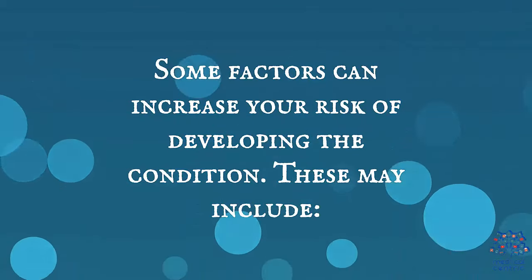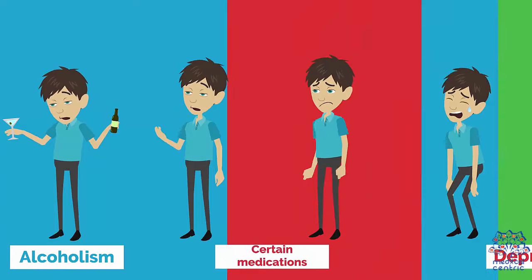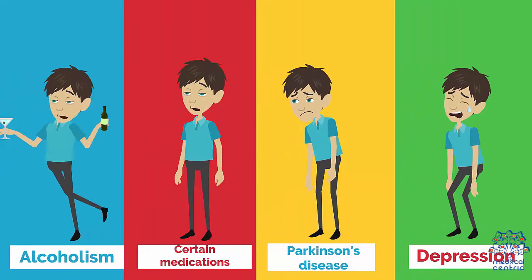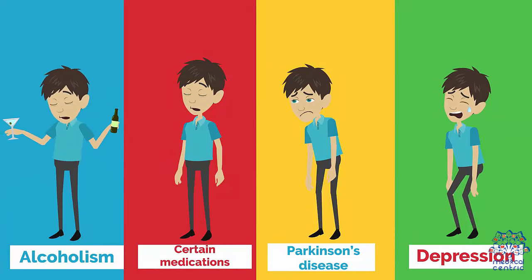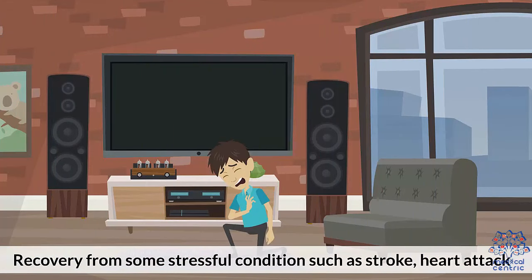Some factors can increase your risk of developing the condition. These may include a weakened immune system as seen in people with AIDS, alcoholism, certain medications, Parkinson's disease, depression, and recovery from some stressful condition such as a stroke or heart attack.